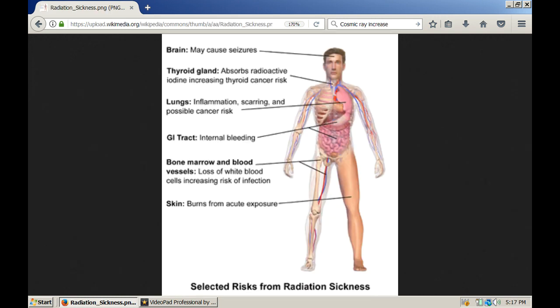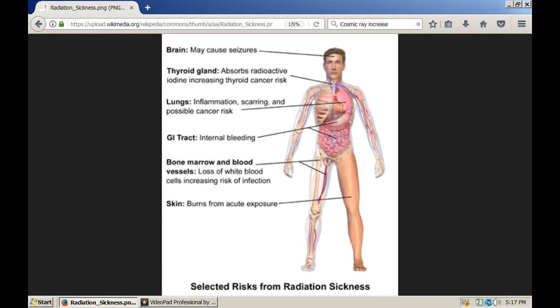Here are some symptoms of radiation sickness — you can pause the video and take a look at that. Now obviously our DNA is going to take some radiation damage too, but this is actually an opportunity for us to fight this stuff.